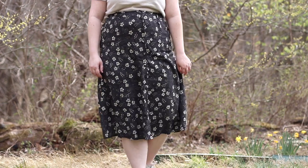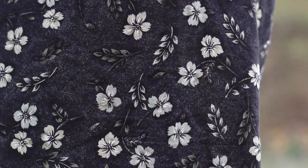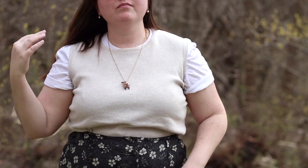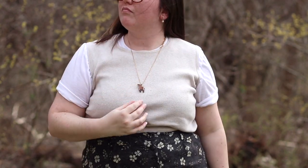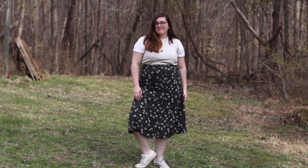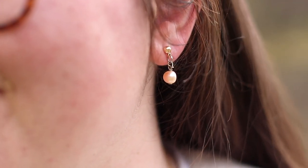I thrifted the midi skirt at Goodwill a few weeks ago and I adore it — it's the perfect length, fits really well, and does come with a belt, though I wasn't wearing it for comfort. I paired the skirt with a basic white graphic tee from Seeker and Slade, a small Harry Potter merch company, and over top a cream tan sweater vest I thrifted on Poshmark. The t-shirt and sweater vest combo is something I've been wearing a lot more recently.